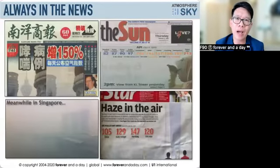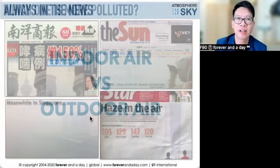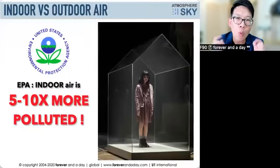Before we go into that, the first thing you need to ask yourself is: what am I filtering? What do you want to filter? As an air filtration system, commonly in Malaysia we have haze. But if I were to let you guess — indoor versus outdoor air, which one is more polluted? Actually, indoor air is five to ten times more polluted than outdoor air.